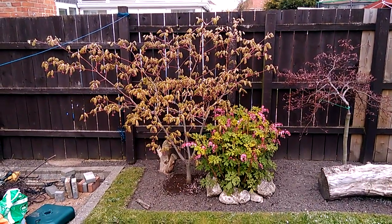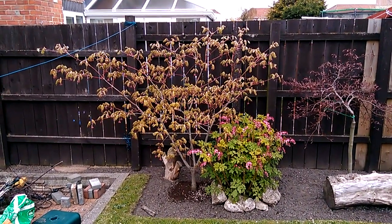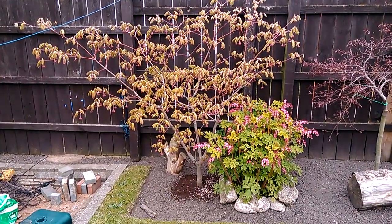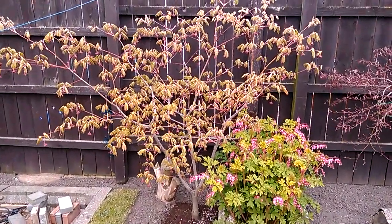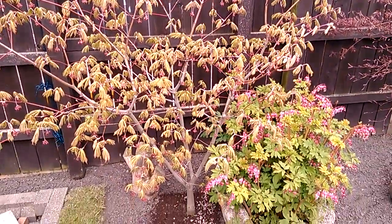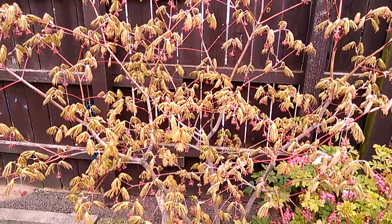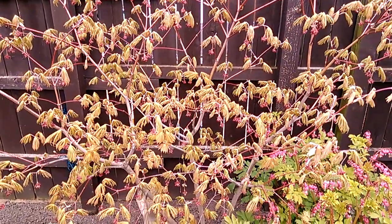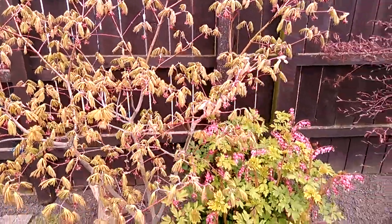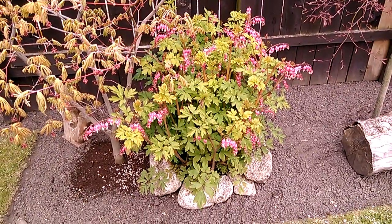This is Acer japonicum aconitifolium — the full moon Japanese maple. It's known by several names: dancing peacock, downy maple, just to name a few. It's a mass of new leaves which have grown now for about three weeks. As you can spot, there are lots of red hanging flowers. Absolutely lovely tree.